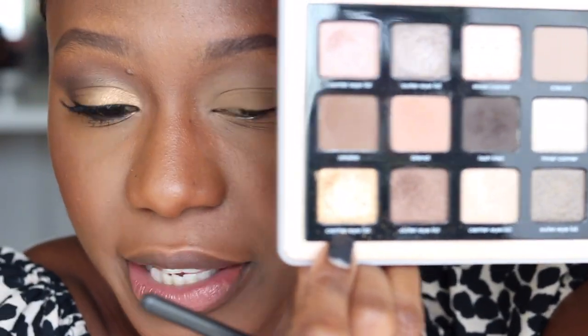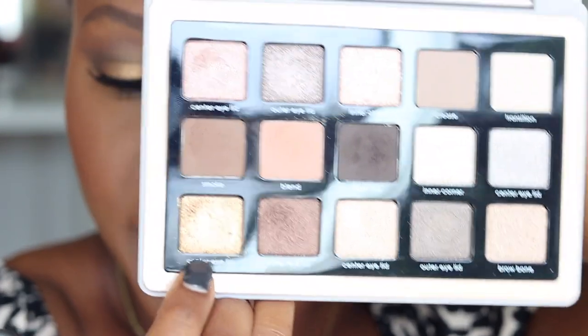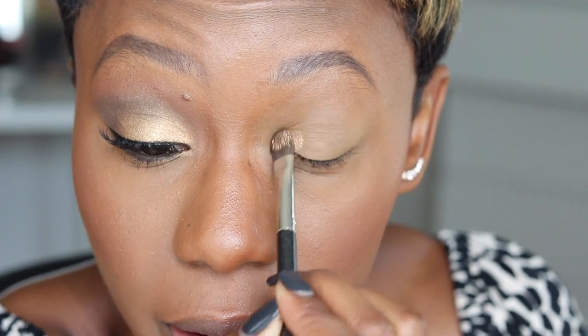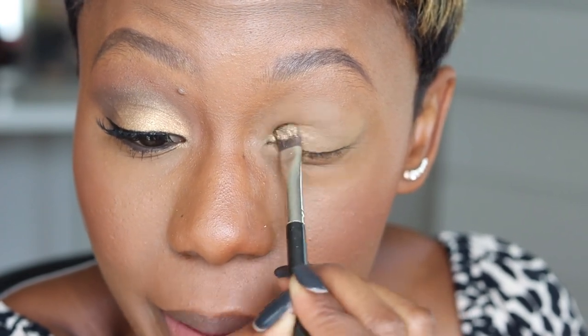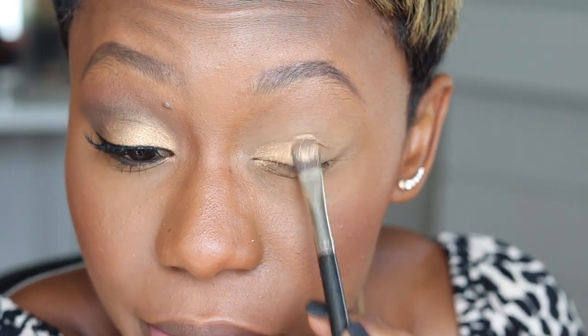Super simple eye look today. We're taking this shade — a beautiful neutral-tone gold called Center Lid from the Natasha Denona Glam palette — and putting it all over the lid because we do what we want. Starting on the inner corner. Look how pretty that is! Be careful because you will get some fallout with this one.